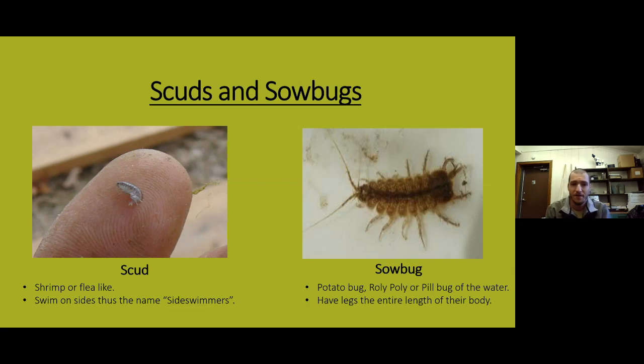On the left you have the scud and on the right the sow bug. Scuds can be found around woody debris and aquatic vegetation. They look like a little freshwater shrimp or like a flea you'd find on a dog. What makes them really cool is they swim on their sides — scuds also have the nickname 'side swimmers' and it's well earned. On the right, the sow bug is basically our aquatic roly-poly or pill bug — looks just like the terrestrial version but aquatic, with longer antenna and legs the length of their body.